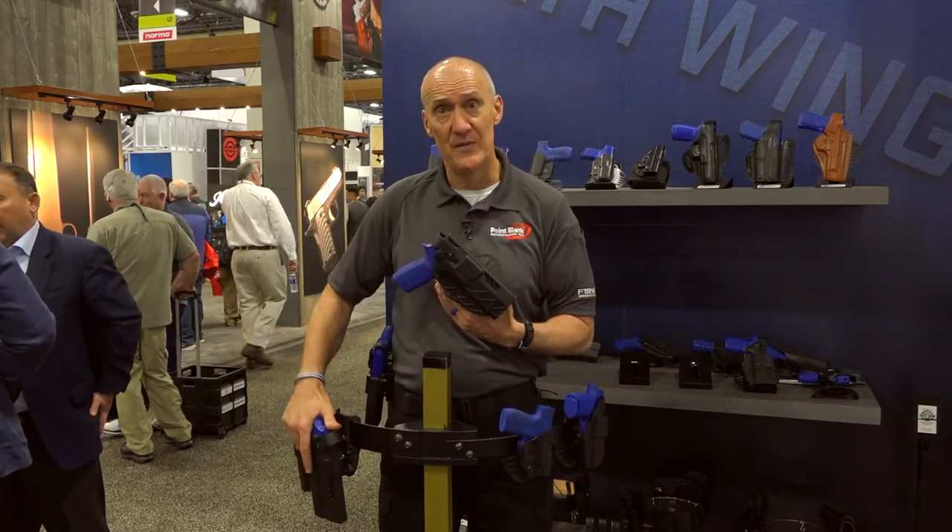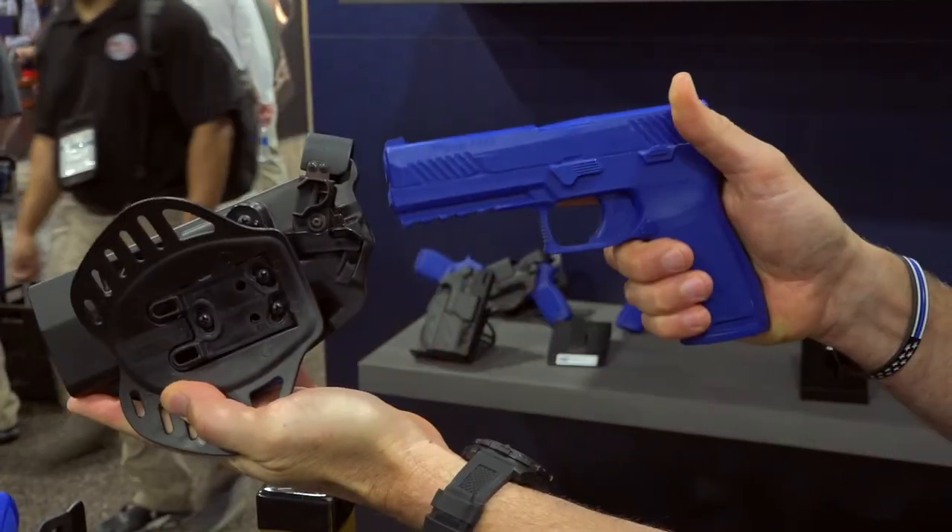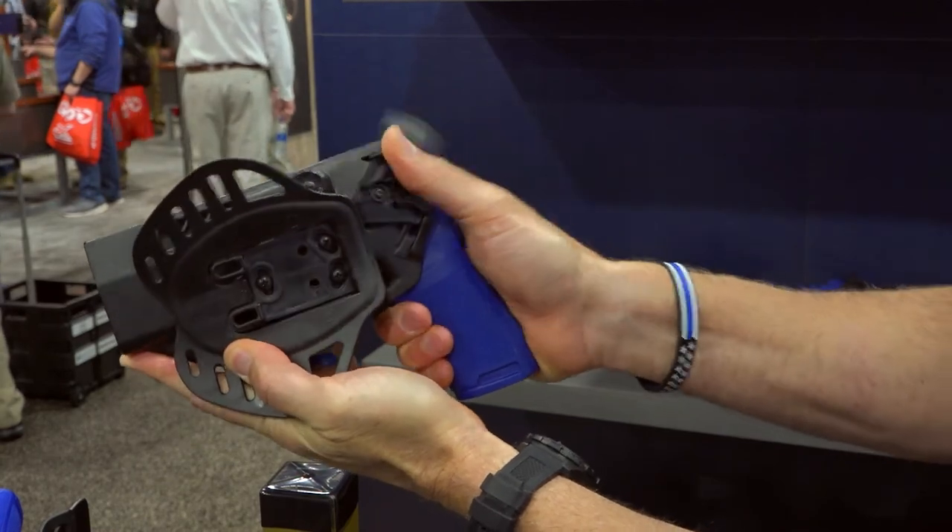It doesn't matter which variant you have — you've got a holster compatible with any of the lineup: again, with a light, without a light, SIG 320 and 320 compact.